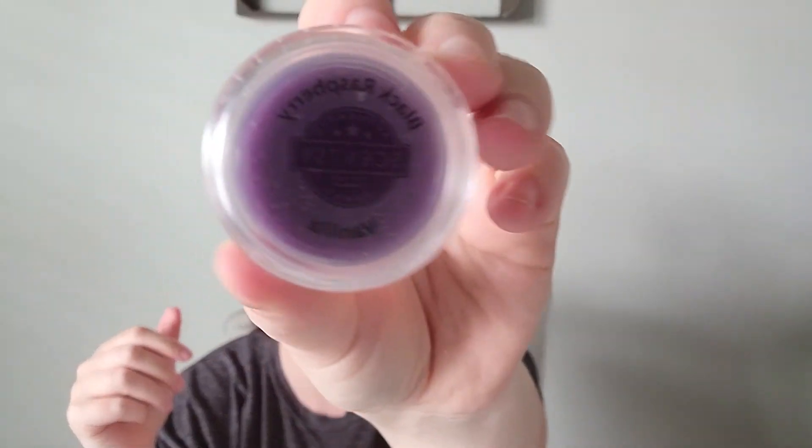Next up is Black Raspberry Vanilla, which has been around for a hot minute. And it's a strong one, guys — it's strong. It says: delicious sun-sweetened dark berries warmed with vanilla. Yeah, it's really nice.